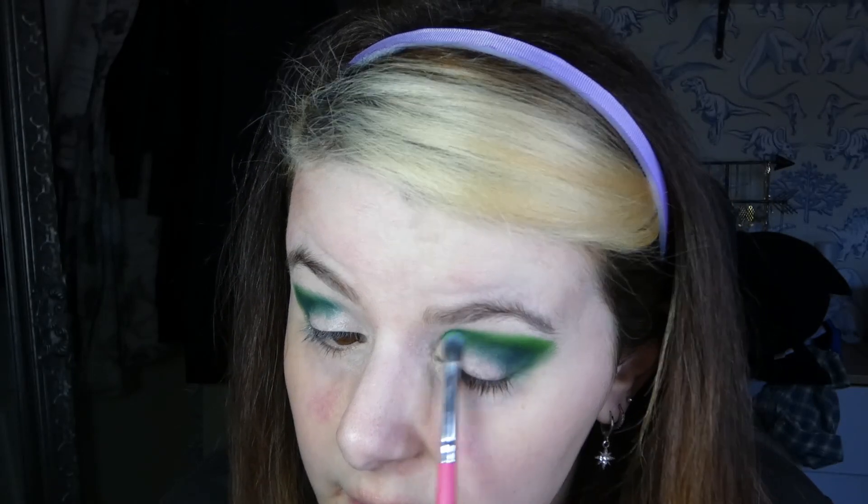This is Apple by the way — reminds me of the Granny Smith shade from the Bright Mats.